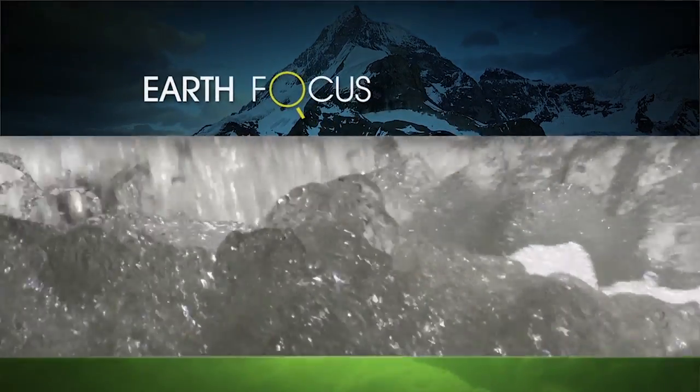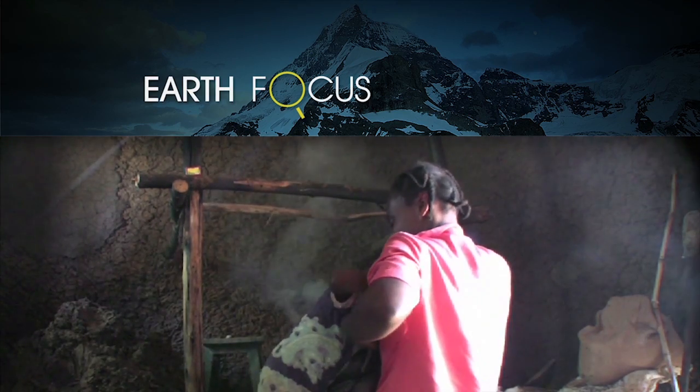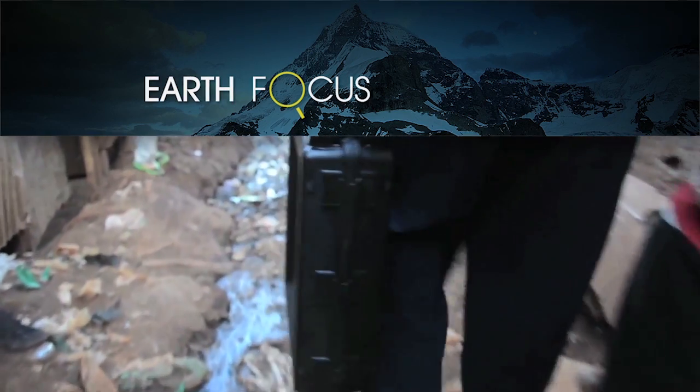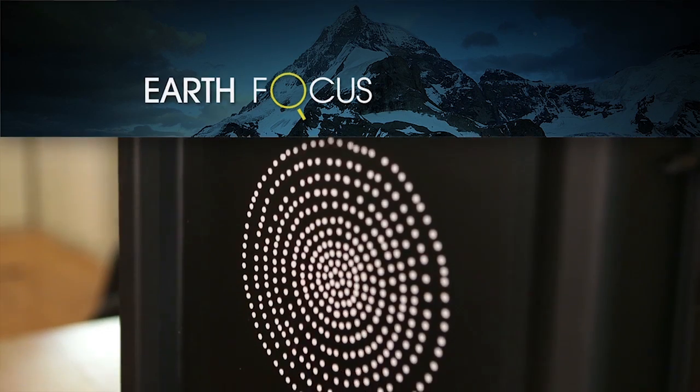Today on EarthFocus: safe water. More than a billion people live without it. A simple new device from Sweden taps the power of the sun to make contaminated water drinkable. Coming up on EarthFocus.